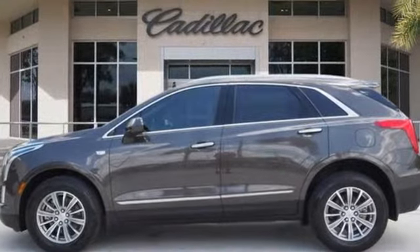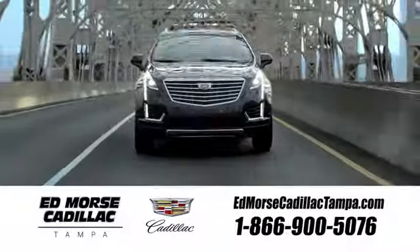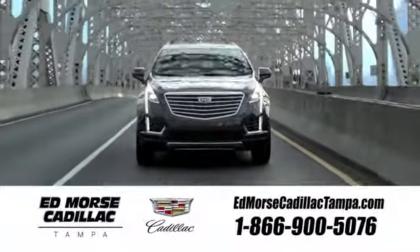See what it can do for you when you take it for a test drive. Visit our website at edmorsecadillactampa.com or call us today. For value and for service, it's Edmorse.